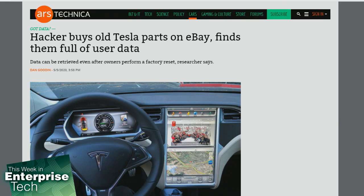Examples of information found include phone books from connected cell phones, call logs with hundreds of entries, recent calendar entries, Spotify and Wi-Fi passwords stored in plain text, locations for home and other places navigated to, and session cookies that allowed access to Netflix, YouTube, and attached Gmail accounts. All 13 devices showed that their last location was at a Tesla service center, indicating they were removed by an authorized Tesla technician.